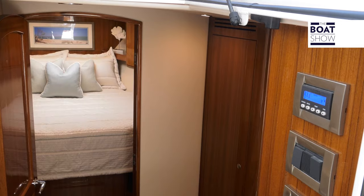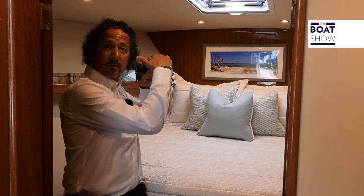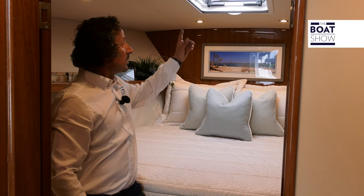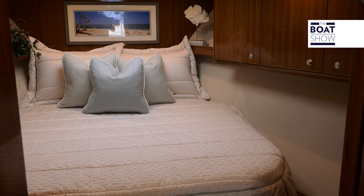In the private stateroom at the bow, we have a queen-size bed. You can also have the option of over and under bunks. There's plenty of light and fresh air through a hatch on the top, and there's also plenty of cupboard space.